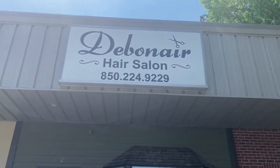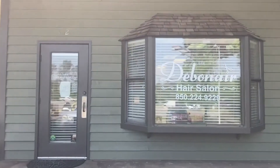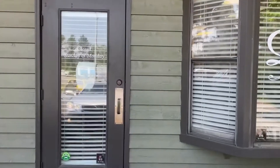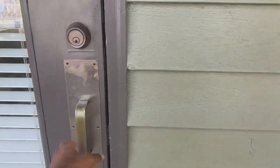Hey guys, welcome back to the channel. So today I'm just coming to you with a little mini hair vlog. The name of the salon that I went to was Debonair Hair Salon and I went here for my first silk press and I also wanted permanent color to kind of refresh my color.